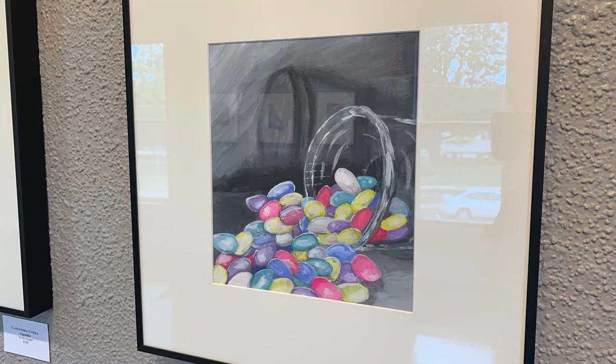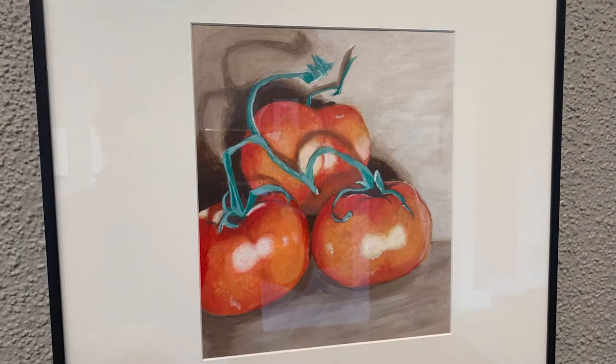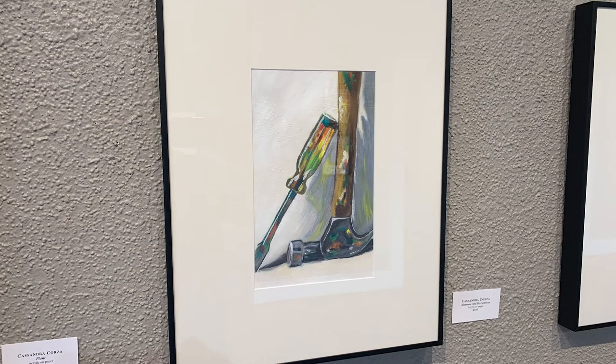I have a candy piece — Jordan almonds, though everyone says they're jelly beans. I have a vegetable piece with a squash, a cucumber, a pepper, and a tomato, which was actually in a competition recently. And the hammer is very colorful. What really got me was how you captured the translucency of the screwdriver. That was tricky — it was fun but you know exactly what it is when you see it. I actually never painted until I took Tom's three-dimensional design class. That was my very first painting.